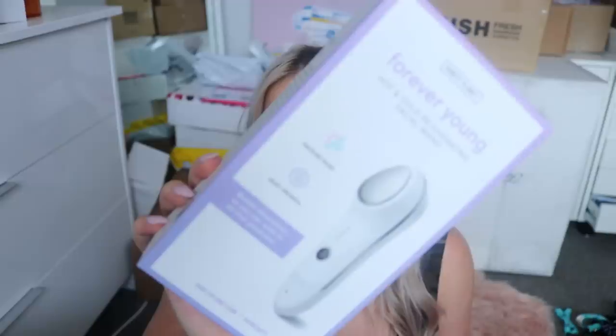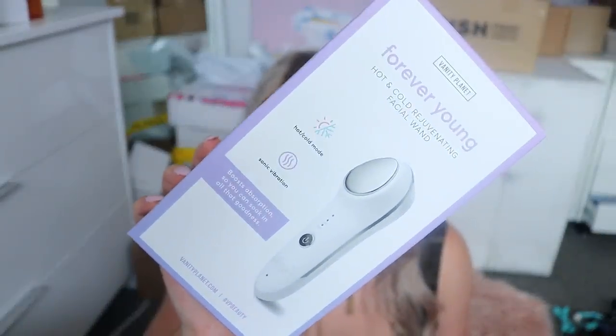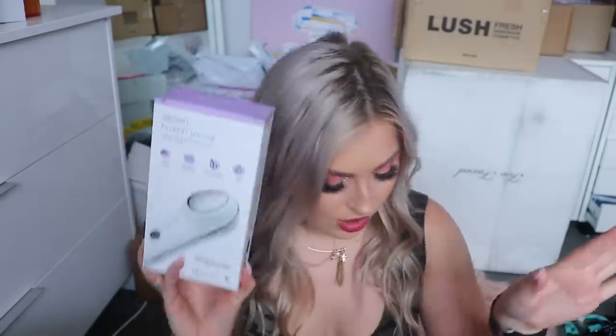Next is from Vanity Planet — the Forever Young Hot and Cold Rejuvenating Facial Wand. This is the kind of thing I always buy and then forget to use, so I need to make an effort to actually try it. The hot mode helps open up your pores to boost absorption and the cool mode helps to shrink pores. This could be really handy to use before face masks. I need to commit and just remember to use it.